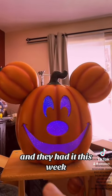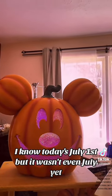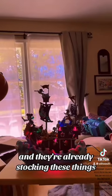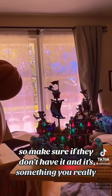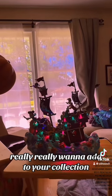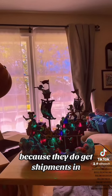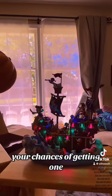This one they didn't even have last week and they had it this week. It wasn't even July yet — today's July 1st — and they're already stocking these things. So make sure if they don't have it and it's something you really want to add to your collection, keep checking back at the store because they do get shipments in and that will improve your chances of getting one.